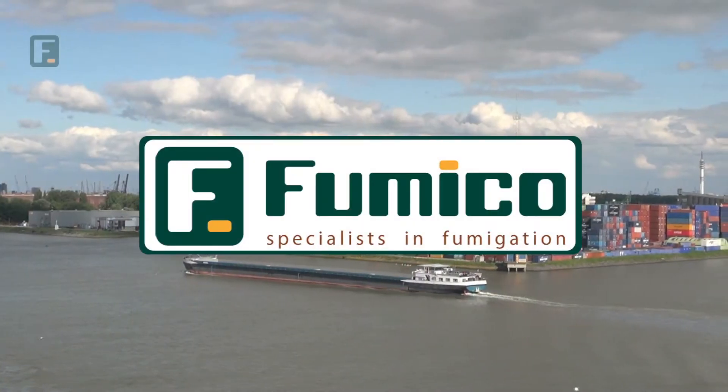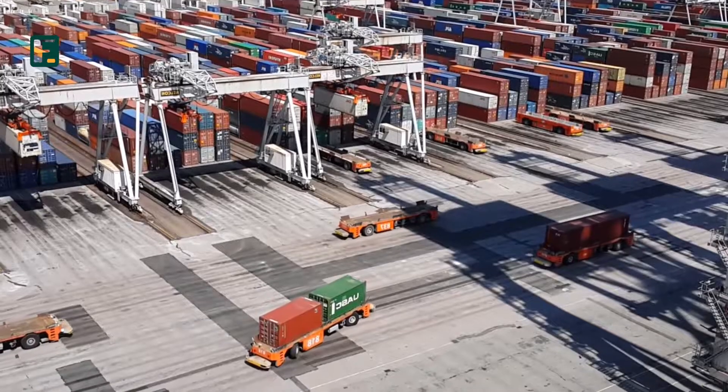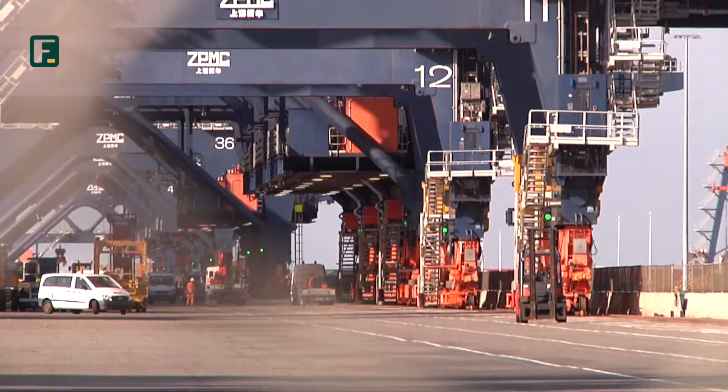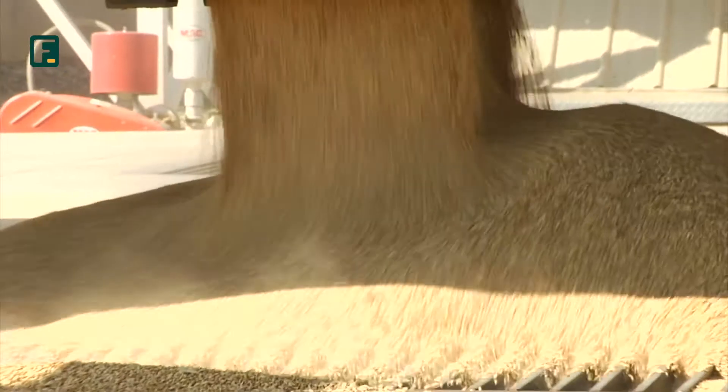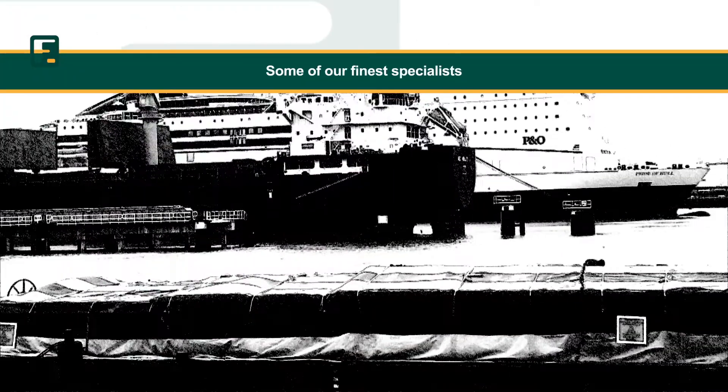We operate in Rotterdam because Rotterdam is the largest port in Europe. Due to the high volume of container handling, there are many products demanding to be fumigated — of course, by Fumico.